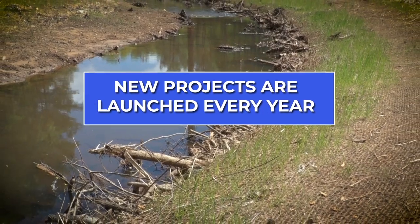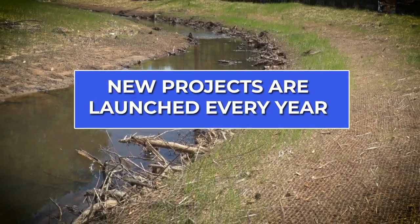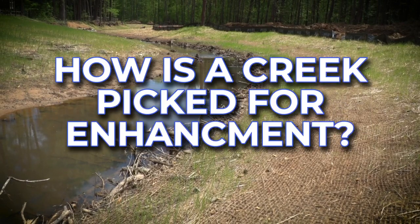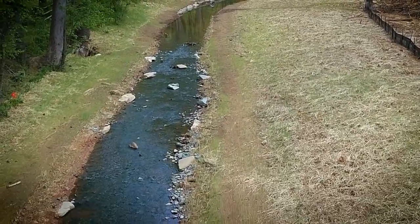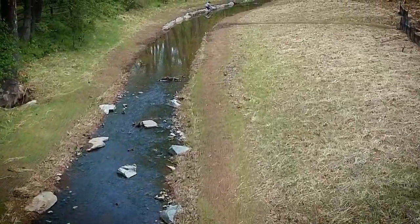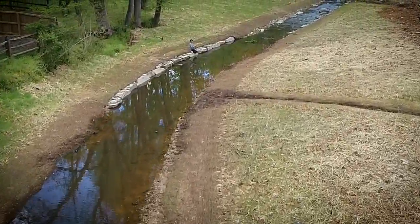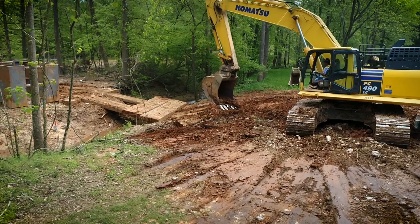Mecklenburg County Stormwater Services launches new projects every year to improve and protect the water quality of local creeks. How is a creek picked for enhancement? We first start out using our water quality department, who do stream walks annually, so they have eyes and boots on the ground to give us a heads up of what's going on. We also look at it from a public standpoint: how many houses or properties are tied to that project, and is it long enough to actually benefit spending the dollar?